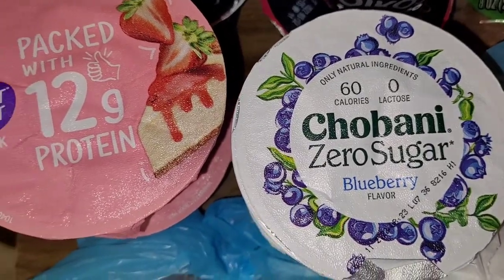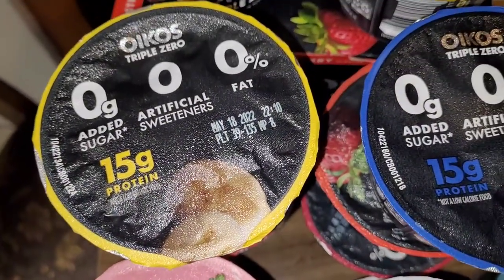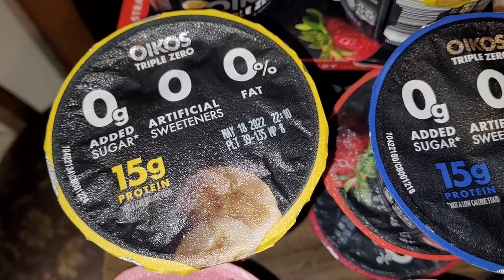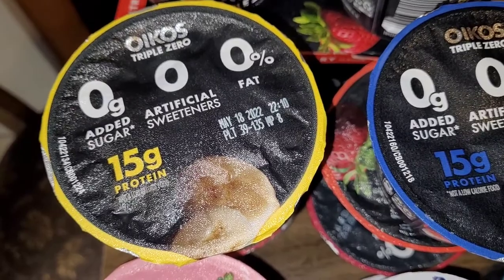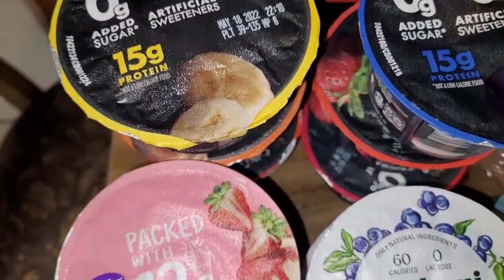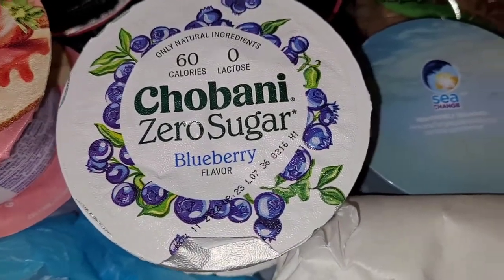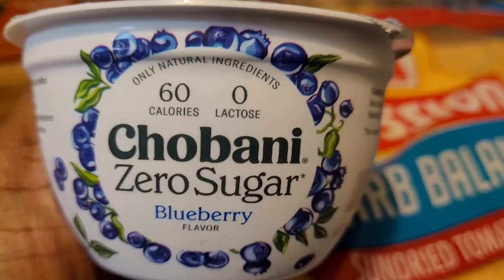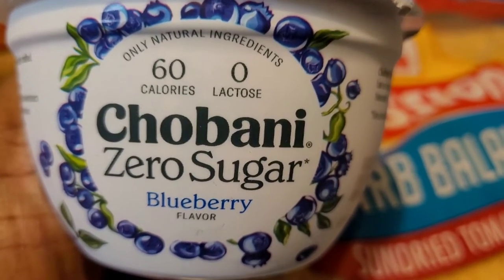I'm trying some different flavors out. There's the zero sugar and the 12 grams of carbs, and the 15 grams of carbs with the Oikos — I don't know how to say that, O-I-K-O-S. This is the Lightly Fit, and this is the Chobani, which has zero sugar, and this one does not have any lactose, for those that are lactose intolerant.